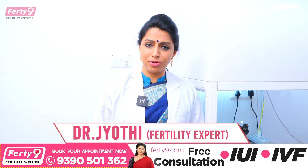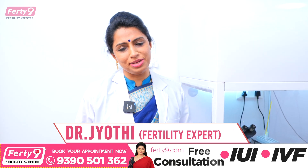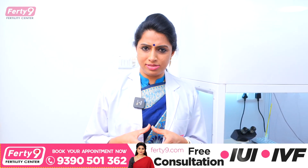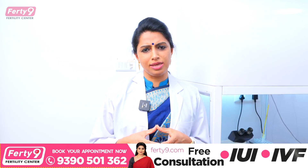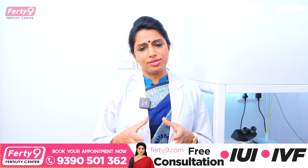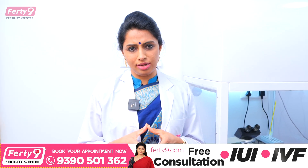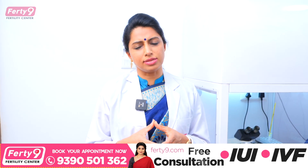Today I am discussing a very good technology — a pioneer technology. Many couples talk about having children. IUI is a process that many couples undergo. The IUI success rate is around 12-14% globally, and that is the highest success rate per cycle.